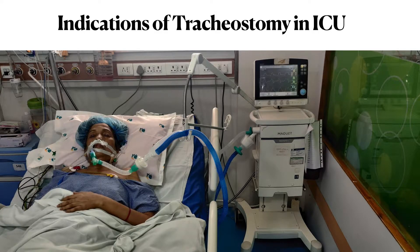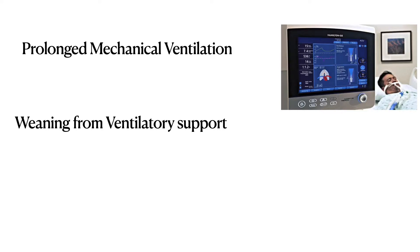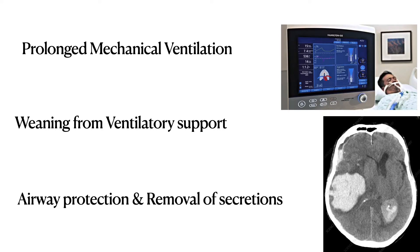Coming to the indications of tracheostomy, there are broadly three categories: patients on prolonged mechanical ventilation, patients where weaning from ventilatory support is difficult, and neurological patients requiring airway protection.